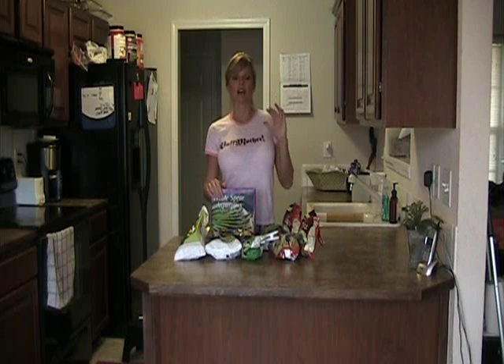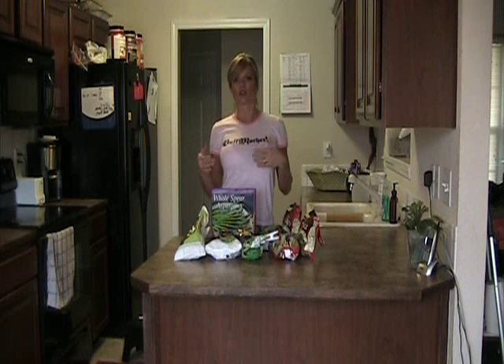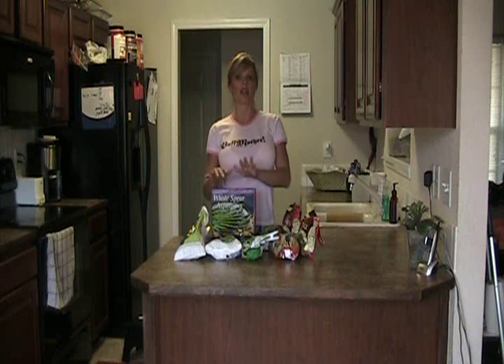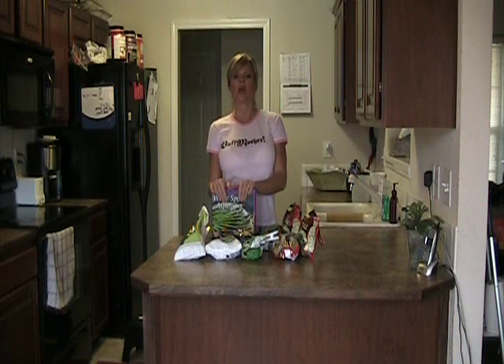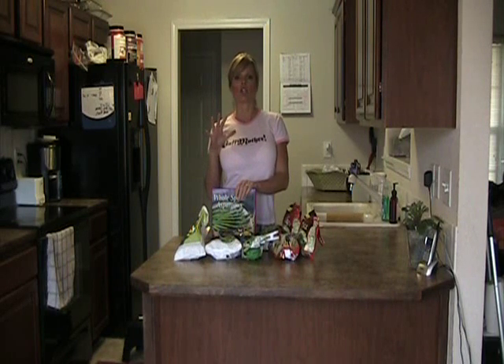There are lots and lots of different greens you can choose from. The typical ones you think of are the fresh ones, of course — like lettuce, celery, cucumbers, peppers, all those nice fresh produce items. But it's not always handy to have them on hand and it's not always in season. So what I like to do is keep a good stocked freezer full of green vegetables.